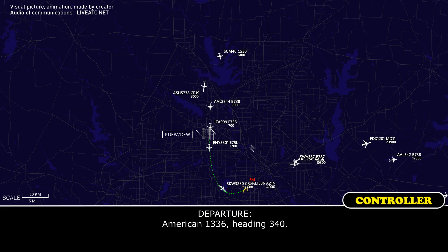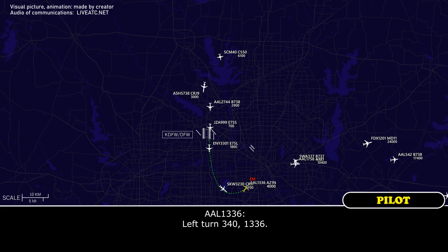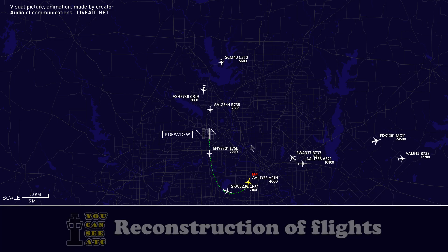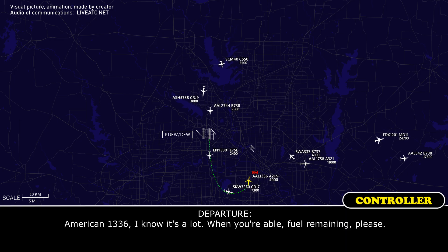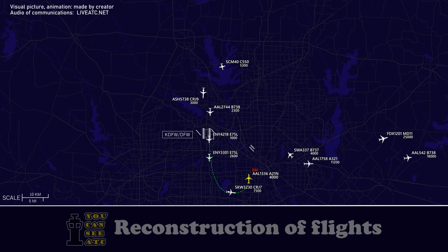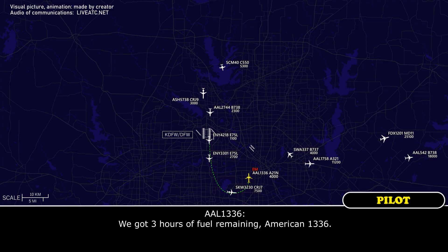American 1336, 7340. American 1336, you don't have any problem with the airplane right now or anything like that? American 1336, when you're able, fuel remaining please. We've got three hours of fuel remaining, American 1336.